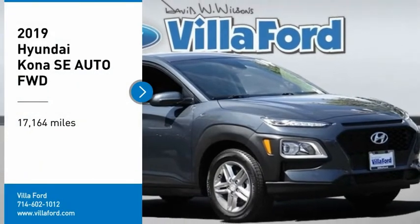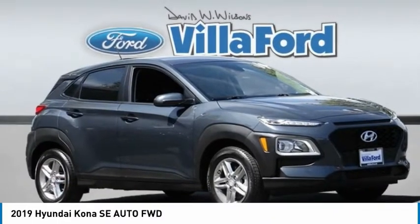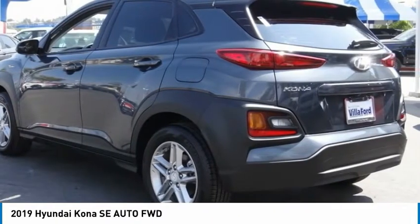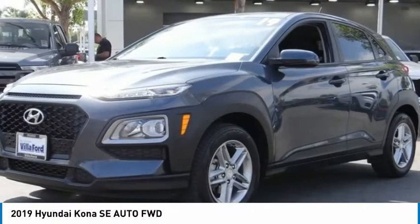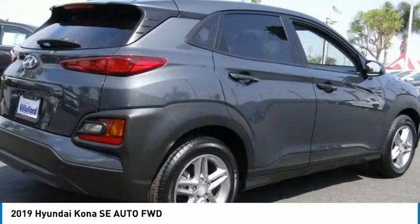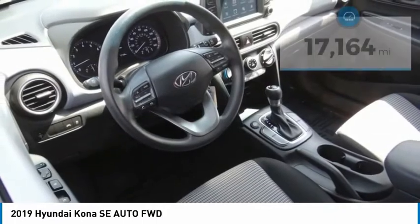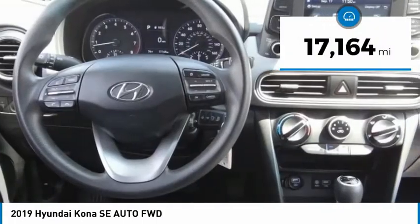Make a great choice today with the 2019 Kona. The Hyundai Kona provides a wide variety of functionality in a small SUV body. The energetic design is perfect for those looking to marry their adventurous side with their urban lifestyle. This vehicle has less than 20,000 miles.